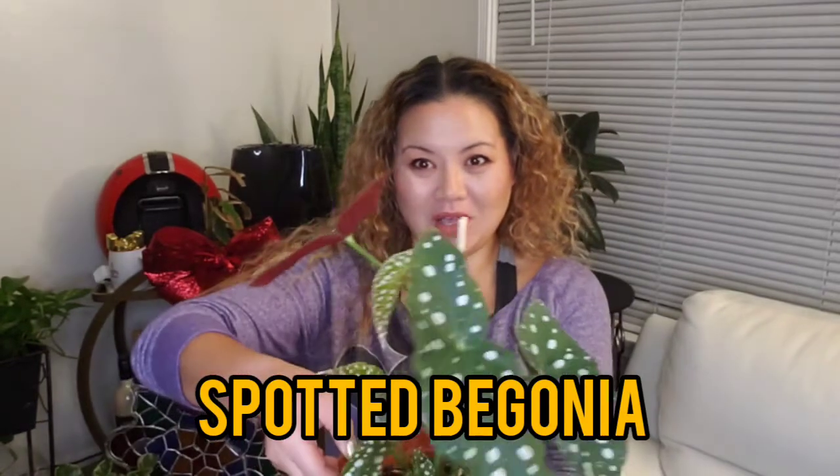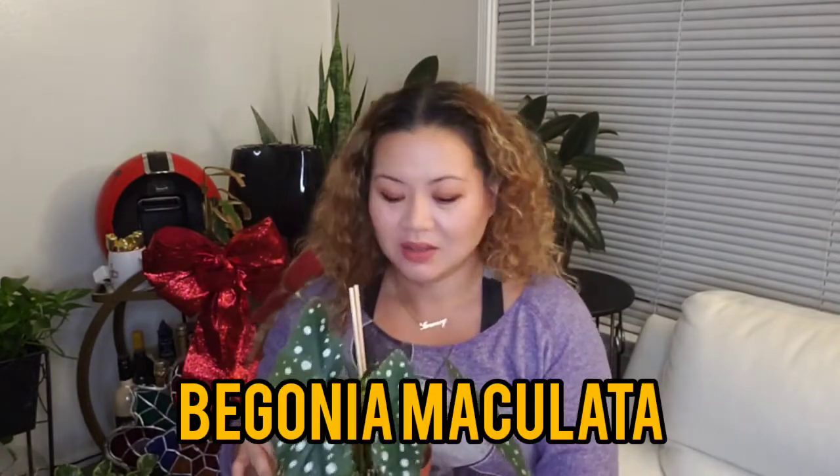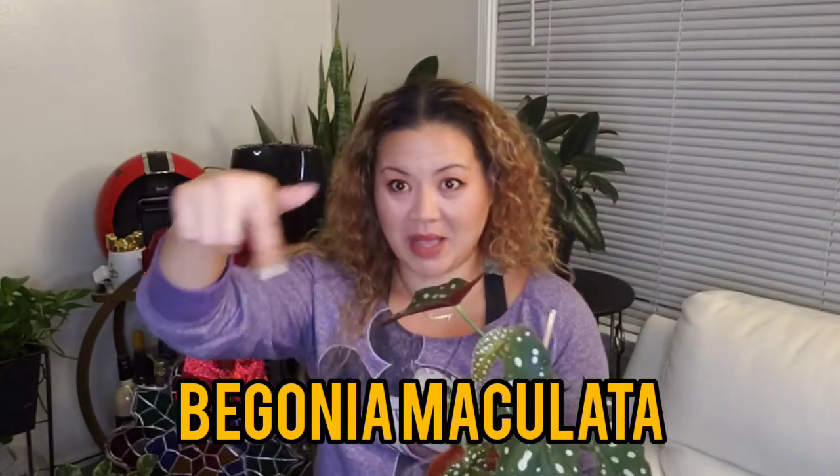Today we're going to talk about one of my favorite plants, which is a spotted begonia. Look how beautiful that is — it's like a dark olive green leaf. It looks white on video, but it's actually silver dots. These are spotted begonias, or more specifically they are begonia maculata. I'll spell it out here.